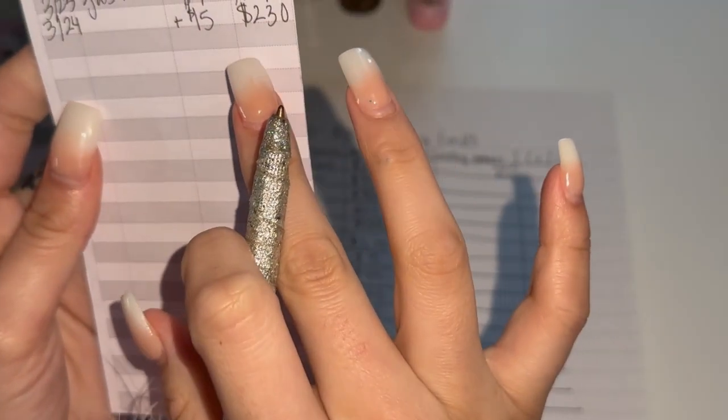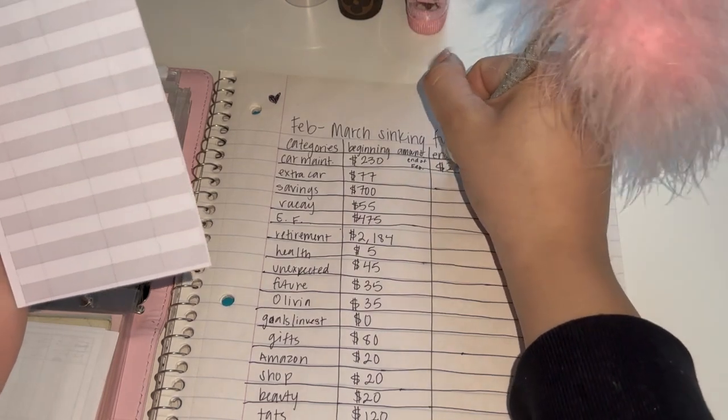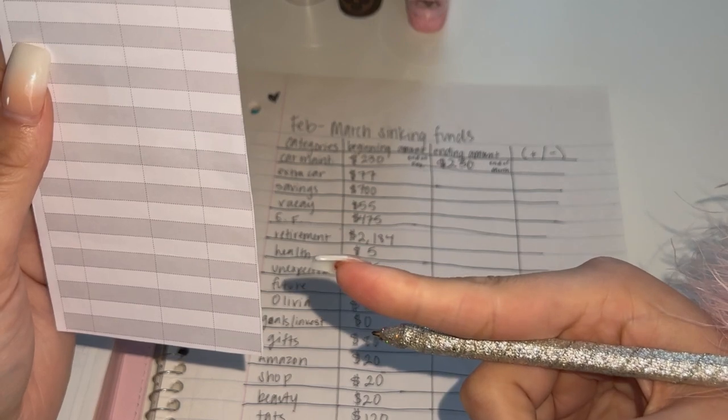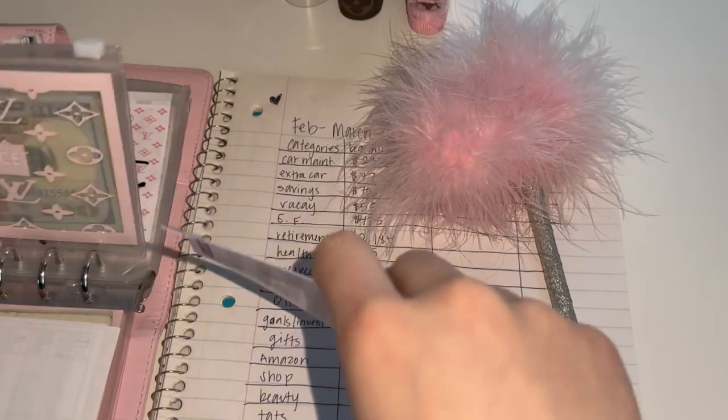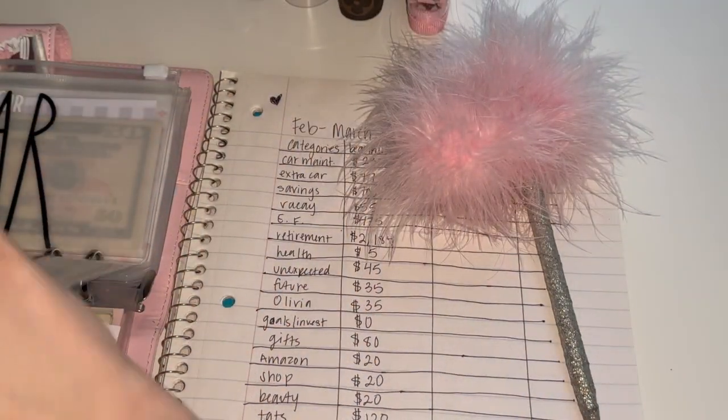According to my tracker we're back at the same spot — $230. I did use some out of this, so let me count it to make sure that's correct.